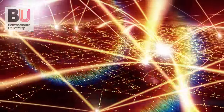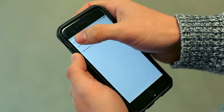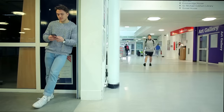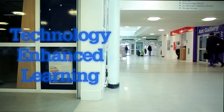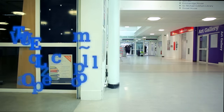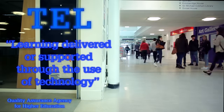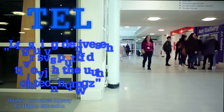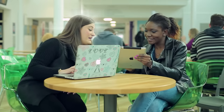As technology continues to evolve, so does both our understanding of its potential in education and its role in delivering flexible and accessible learning. Technology Enhanced Learning is defined by the QAA as learning delivered or supported through the use of technology. For us, it's about finding new and exciting ways to engage our students and enrich their learning experience.